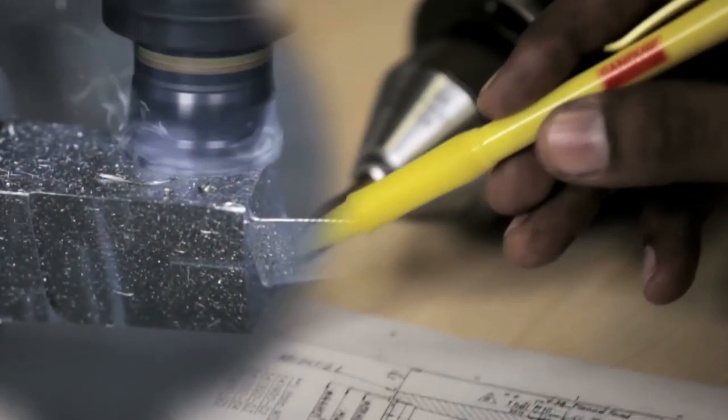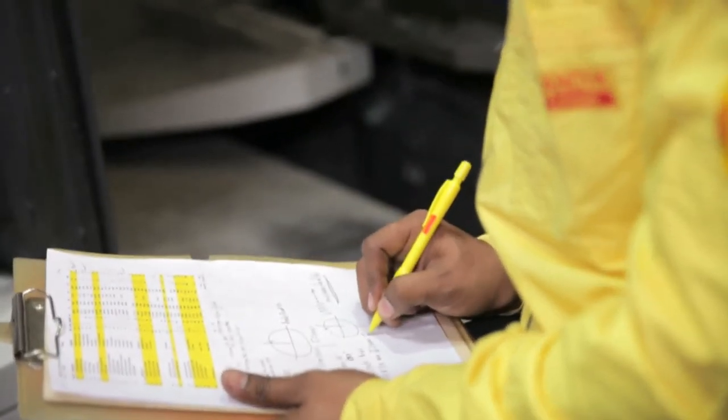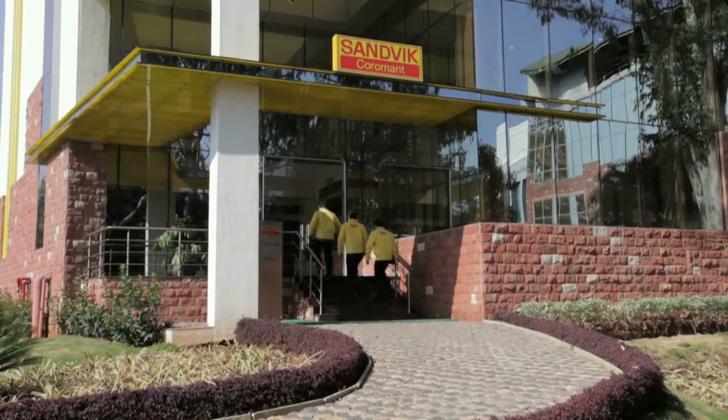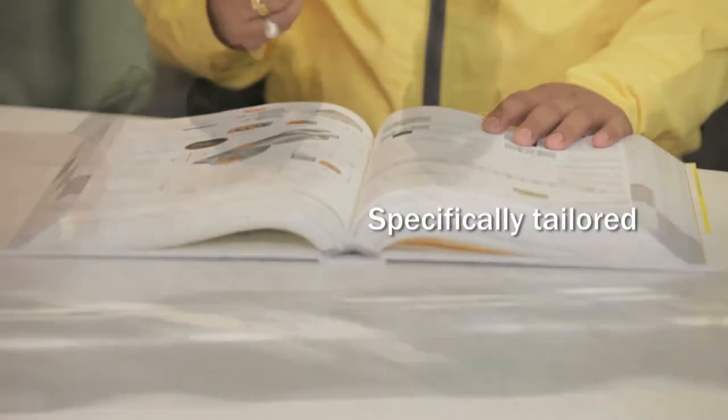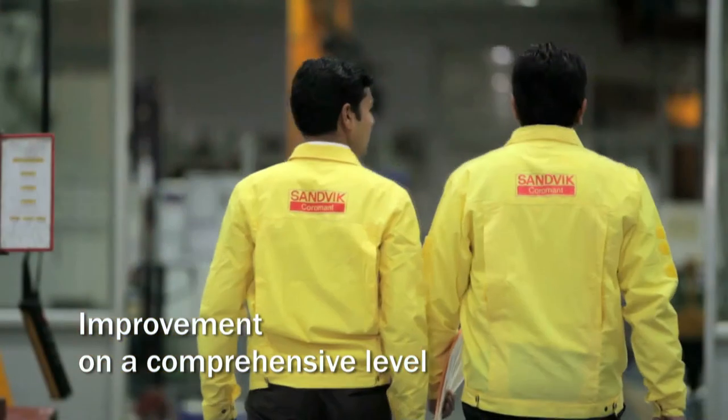A PIP improves overall profitability by increasing machining efficiency, reducing individual unit cost, and eliminating unnecessary waste of both time and material. Each PIP is specifically tailored to the unique intricacies of a manufacturer's operations, identifying potential for improvement on a comprehensive level.